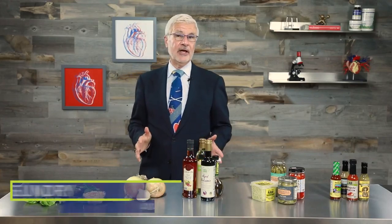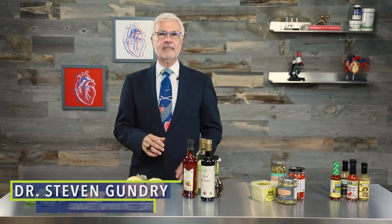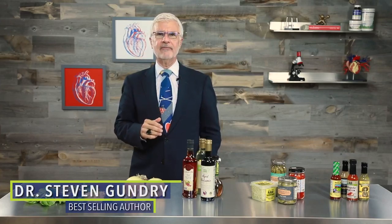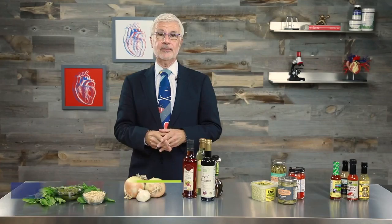Diet food has a bad reputation for being bland and boring, but I never want you to feel deprived or bored by the things you eat. I just want you to eat foods that help you live a long and healthy life. Today I want to share a few delicious, healthy ways to spice up your favorite foods — all of which are easy, flavorful, and lectin light.